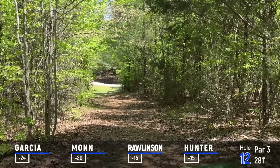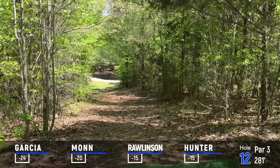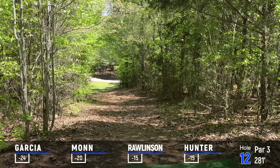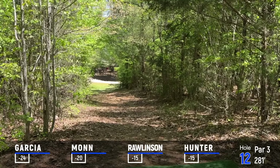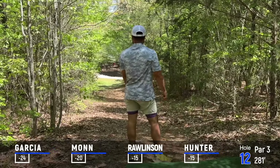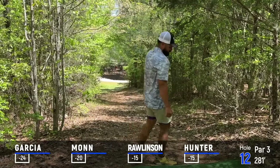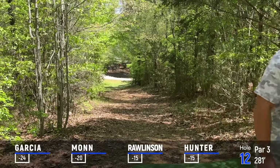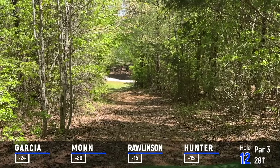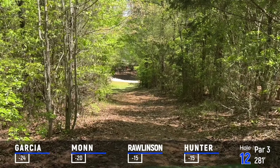Hole number 12, par 3, 281 feet. Super tight tunnel gap, probably 40 to 50 feet downhill. Across the road is inbounds, and you've got to worry about the creek just a little bit short of the basket. This is essentially an island hole — if you don't make it across the road, you go to a drop zone in the middle of the gap. If you go OB in the river, you take normal OB rules. Rico going with the Reco — Rico, Rico, Rico.